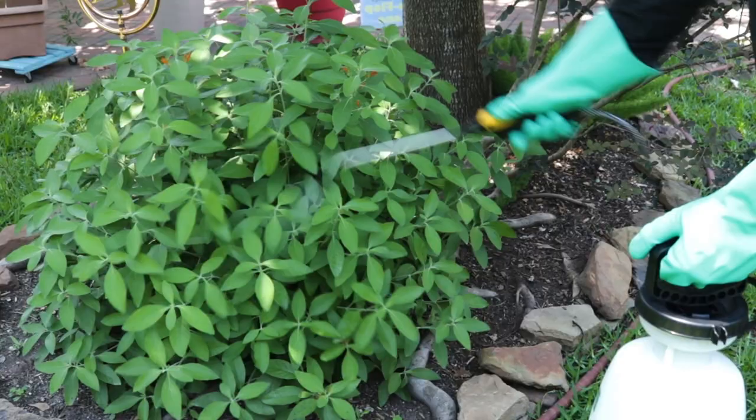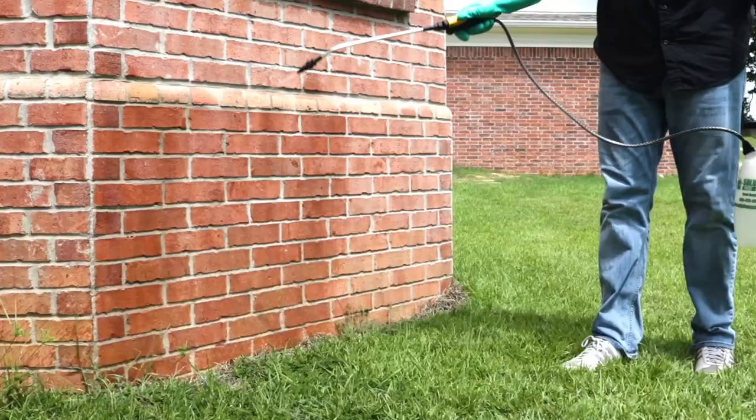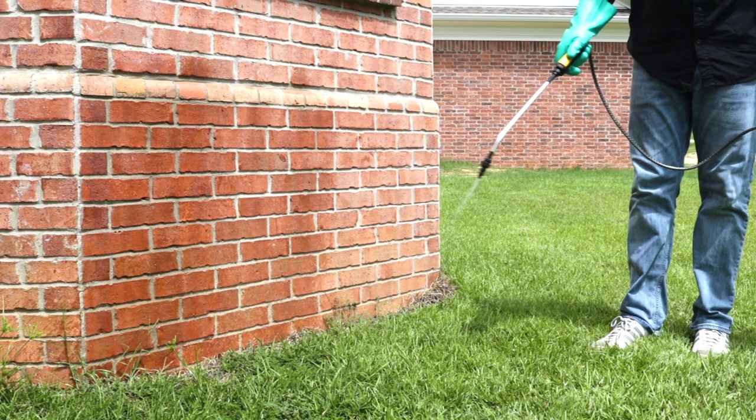Broadcast the solution evenly over your lawn, apply it over any ornamentals on your property, and conduct a perimeter application around the outer perimeter of your home. Labeled pests, including grasshoppers, that make contact with the spray or its residual will have their nervous systems impacted and will die in hours.